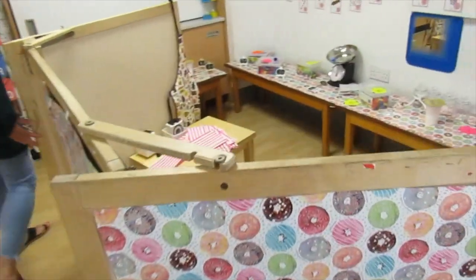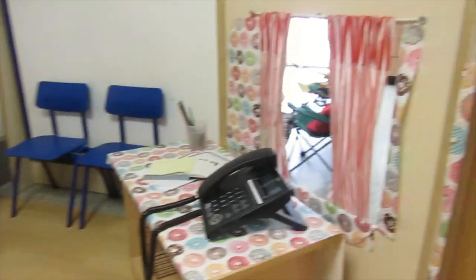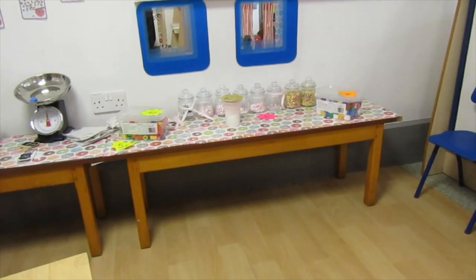Now this is our role play area — this is one of the favourite areas in our classroom. And at the moment it's a sweetie shop. Imagine how much fun you can have in here!